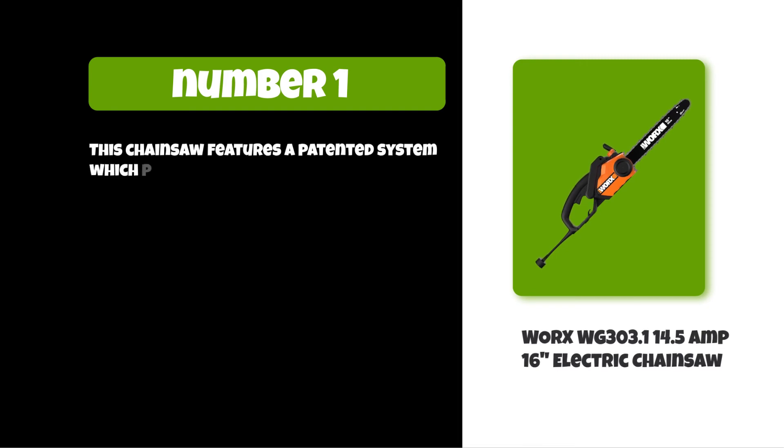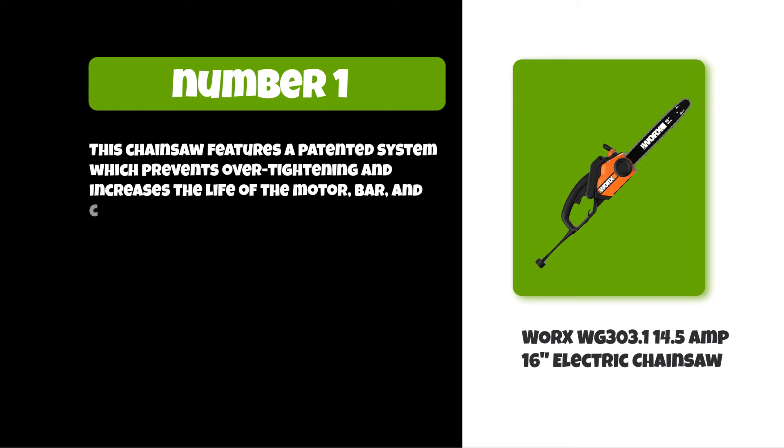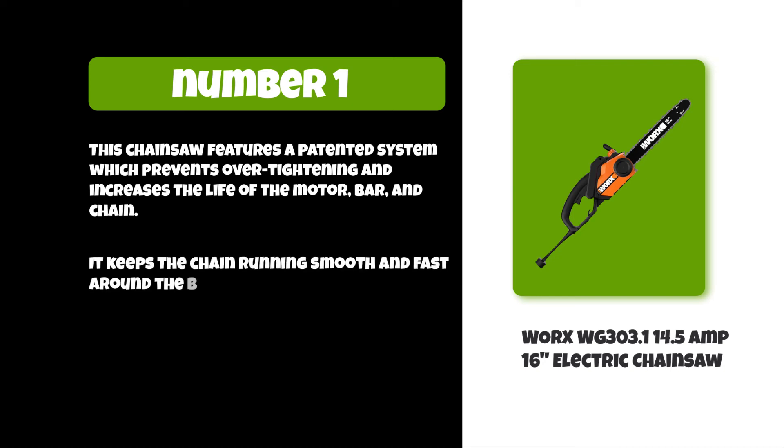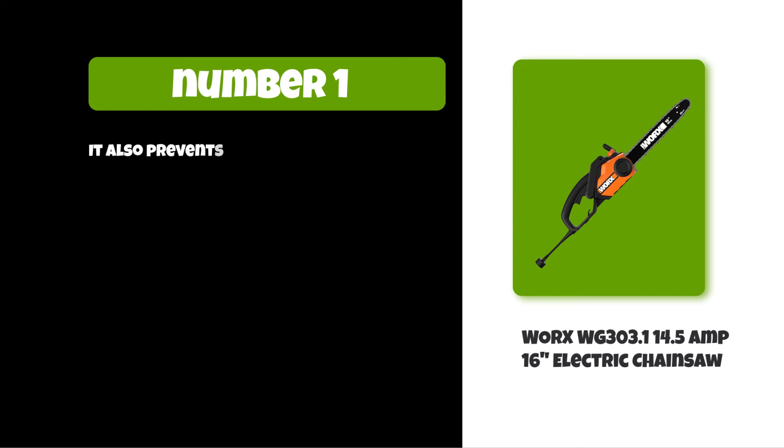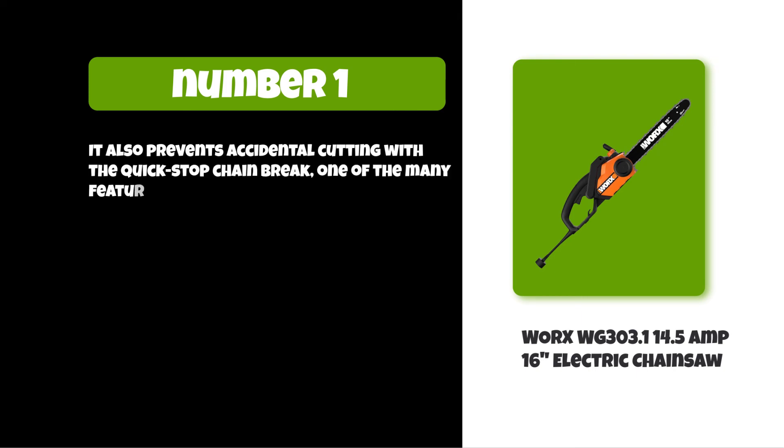This chainsaw features a patented system which prevents over-tightening and increases the life of the motor, bar, and chain. It keeps the chain running smooth and fast around the bar, and the oil level indicator lets you know when you need to refill. It also prevents accidental cutting with the quick-stop chain brake — one of the many features that makes this a safer chainsaw.